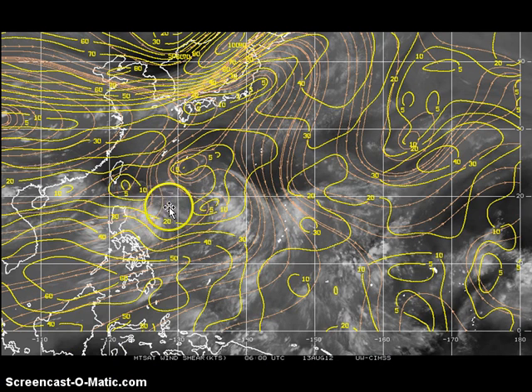Regarding intensification, the northeasterly shear the system is currently in is around 20 knots from the northeast, displacing the convection slightly to the west of the low-level center. However, as Kai Tak slowly turns to the northwest, we expect that wind shear to slightly weaken. We are already seeing weaker wind shear appearing just south of Taiwan across the Luzon Strait. So as Kai Tak tracks into that area, we expect a faster pace of intensification. In fact, JTWC is expecting the system to become a typhoon by as early as Wednesday evening, southwest of Taiwan.